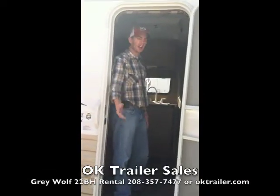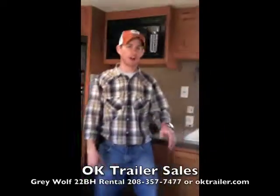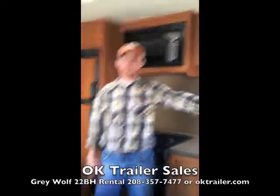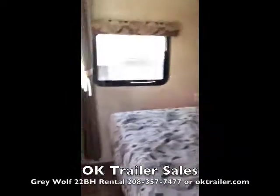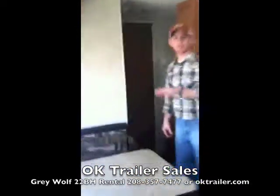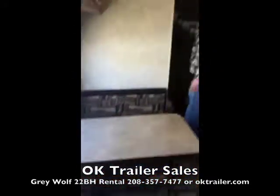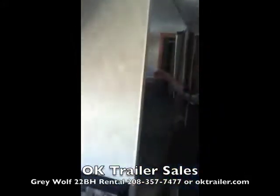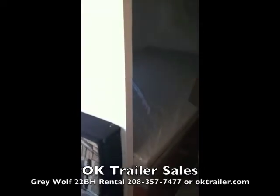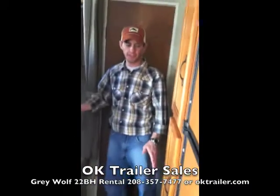Now let's walk inside the trailer. Our 22-foot trailer offers sleeping for five to six people. We have a queen bed in front, great for mom and dad or a couple. We have a dinette that converts into a bed, sleeping one to two people depending on size. And then we have two bunk beds in the back — a normal-sized bunk on top and a larger one on the bottom for bigger kids, with about a 250-pound weight capacity on the top bunk.